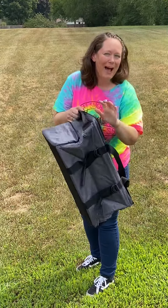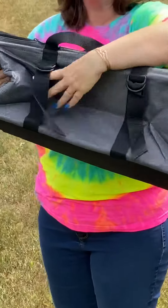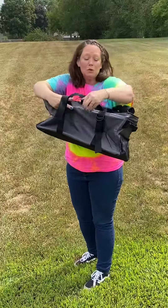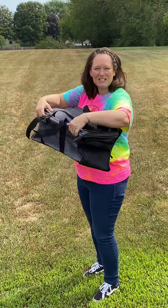Also on the back of the cargo utility you have two little straps. So if you're going on a picnic, going to the beach, or out on the boat, you can throw your towels or a blanket rolled up into the straps.